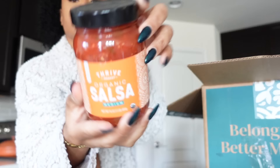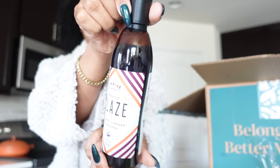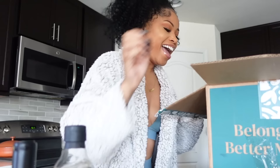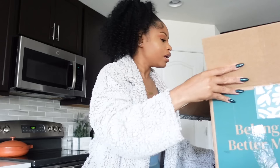Got some avocado oil potato chips, organic salsa — love a good salsa — organic taco seasoning mix packets, and had to replenish the organic glaze with balsamic vinegar that I use all the time as the perfect finishing touch. Then I got some organic liquid coconut oil. The last thing I got was the Acure Brightening Facial Scrub, which I use every day to exfoliate. Thrive Market carries it, so I was happy to get it there.